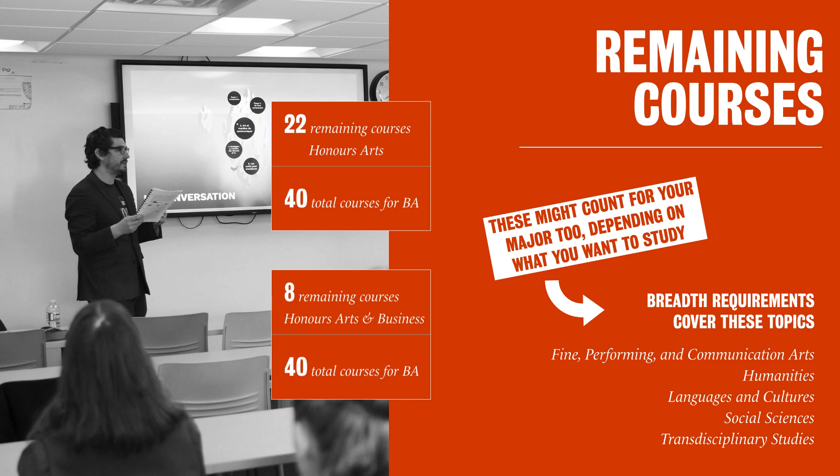Once all those breadth requirements are met, you might still have a few extra courses, and we call those electives. So those can be used towards other subjects, other courses that spark your interest.